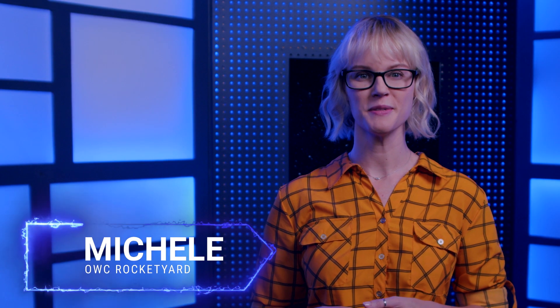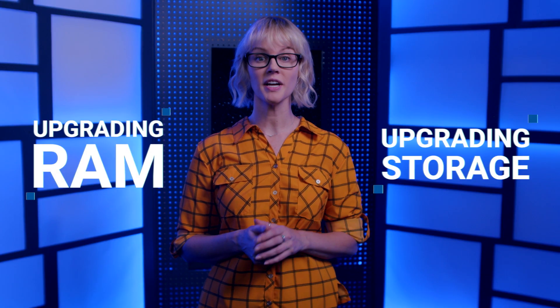Hi, I'm Michelle for OWC Rocket Yard. In this video, I will explain the performance differences between upgrading RAM versus upgrading internal storage. Let's break these concepts down.